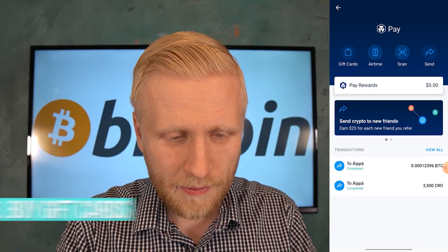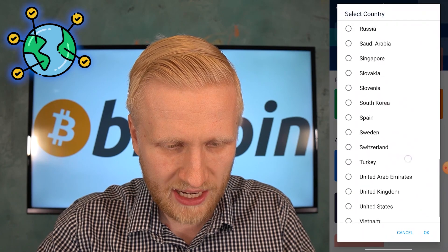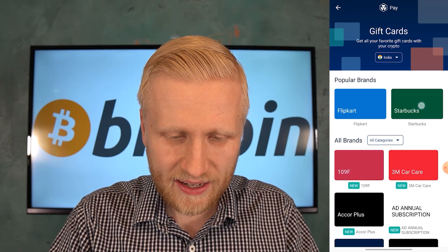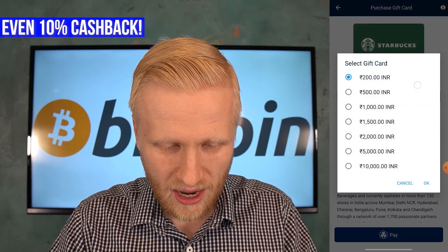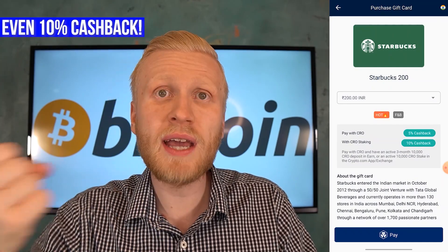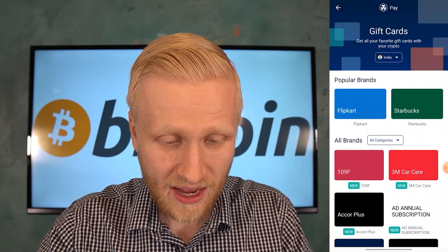The third way to use your earnings is through gift cards. You'll earn cashback here too — even higher cashback. It works worldwide in many different countries; you can select your country. For example, if you're in India and you like Starbucks, you can buy a Starbucks gift card and get 5% or even 10% cashback. You choose how much you want to buy, use your earnings from CryptoEarn, and get cashback on top. Normally when you buy at Starbucks you get nothing back — but here you do. India alone has dozens and dozens of different stores available.